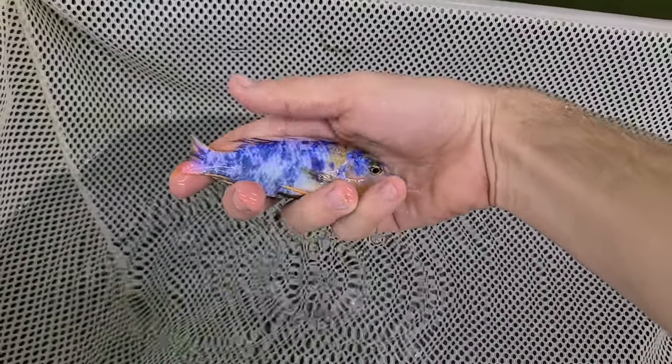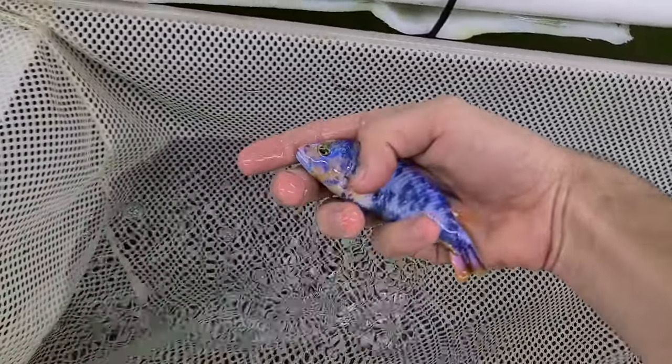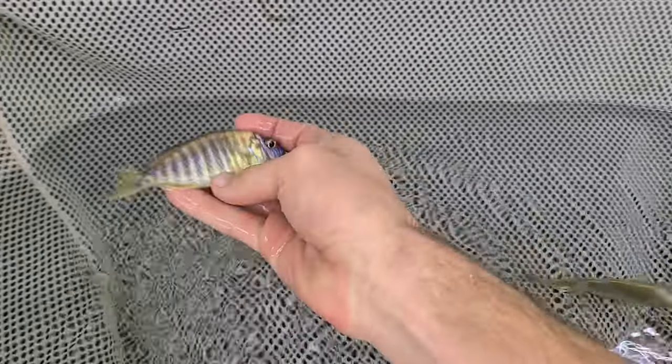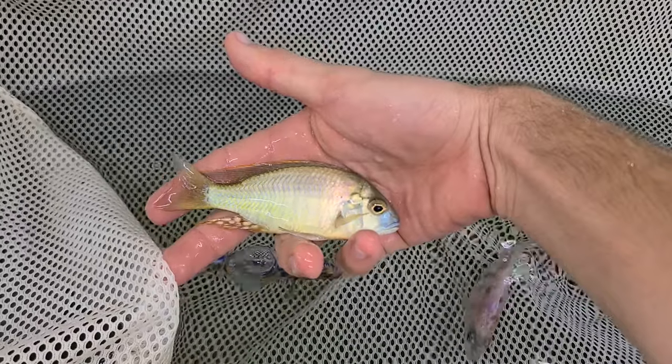Blue Bear B Fryer Eye — this is actually a Fire and Ice Blue Bear B Fryer Eye. You can see all the red in them. Blue Neon — I think I've got a nicer one I can show you, but I've got 2 extra large ones. Mabasi — I've got nicer ones of those too I can show you.